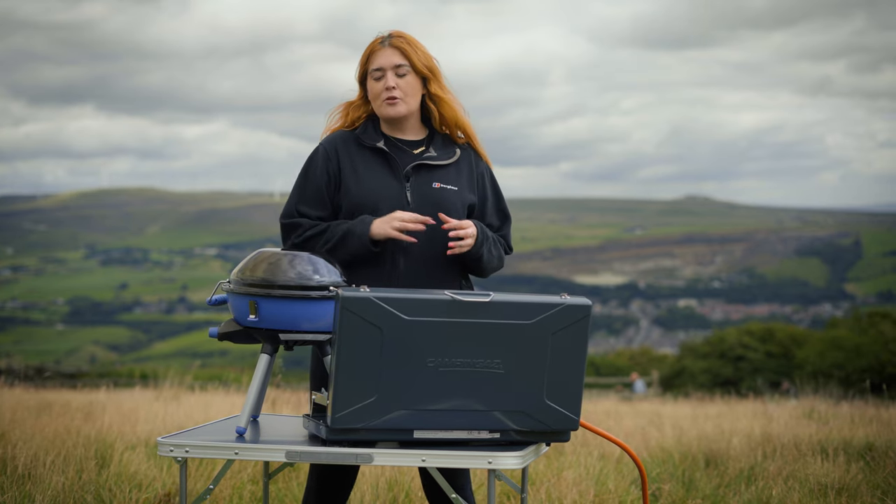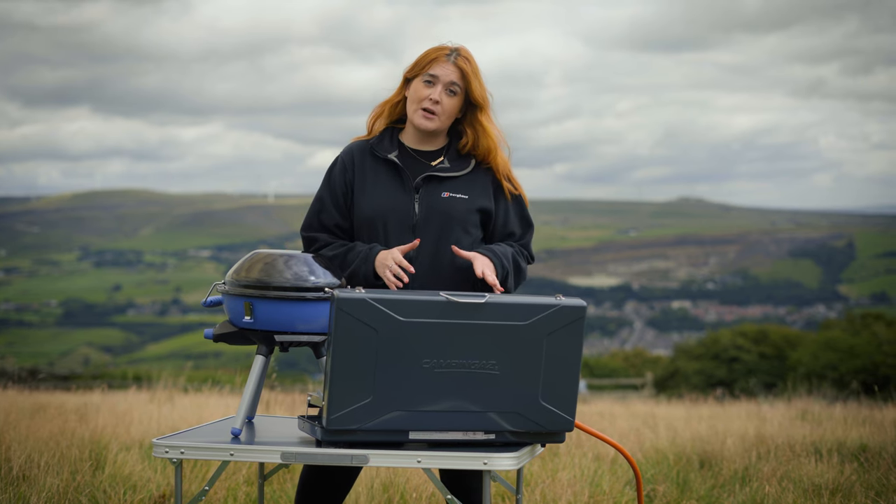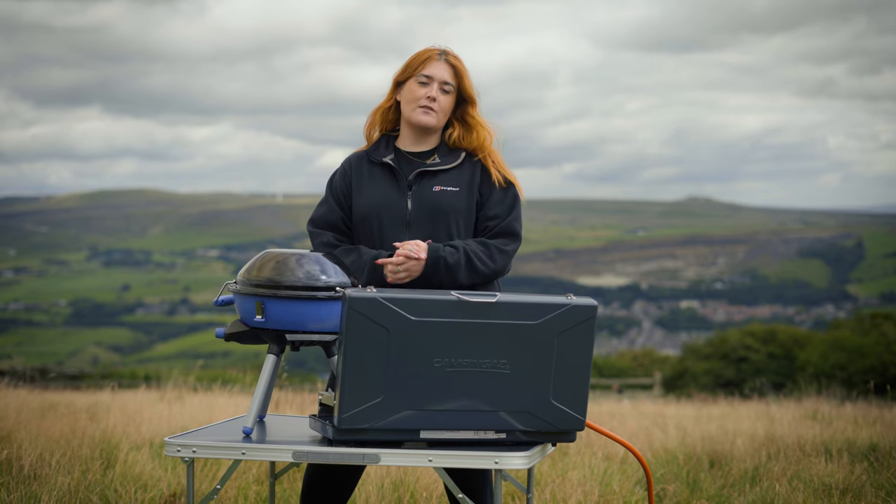So depending on whether you're a barbecue grill and canopy person with a taste for noodles, or you fancy yourself a chef and want to impress the camping party, we hope this video has helped you decide which Camping Gas stove is for you.